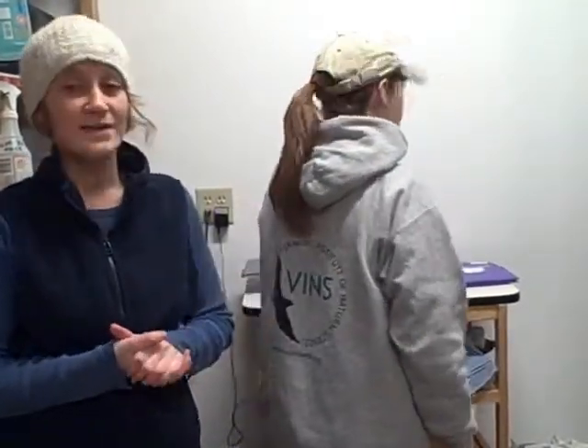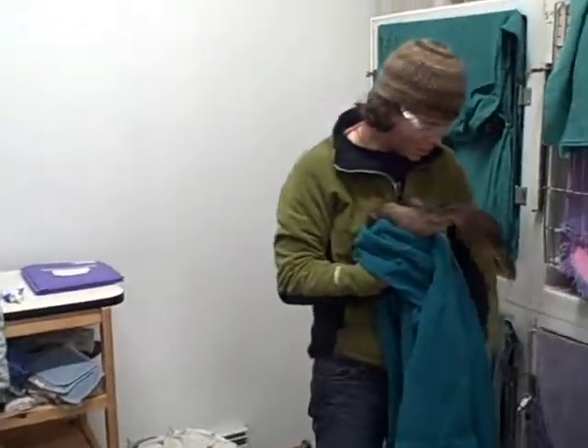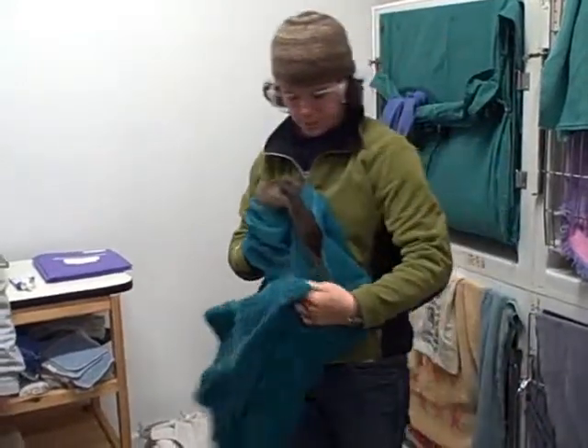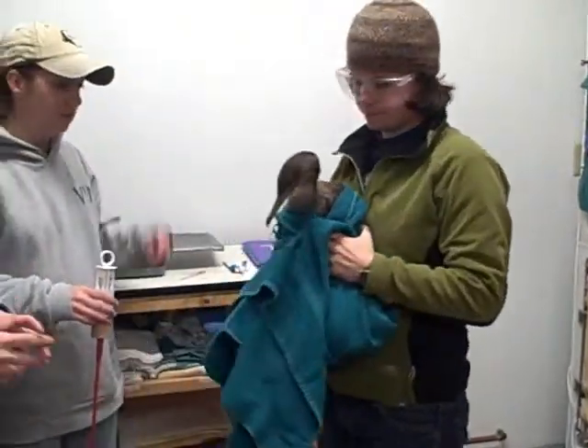Right now, Jessamy is getting the cormorant out of his enclosure, and Sarah is going to be tube feeding the cormorant a slurry of fish. We basically blended a salmon in a blender, and we are going to be tubing that down his throat. It takes three people to actually handle this guy because getting the fish slurry through the syringe into his body is kind of a challenge — it's very thick.